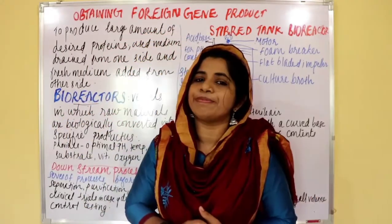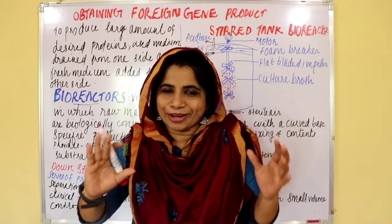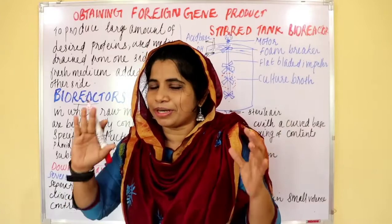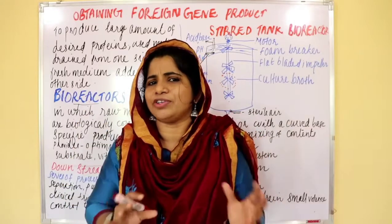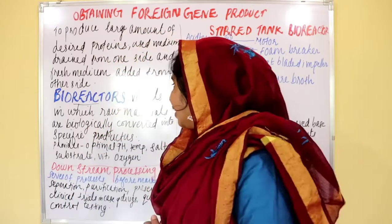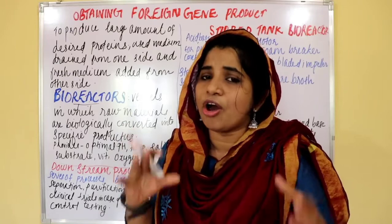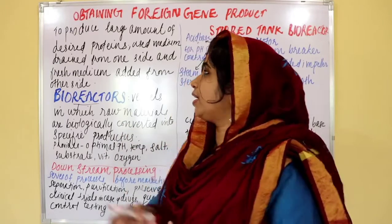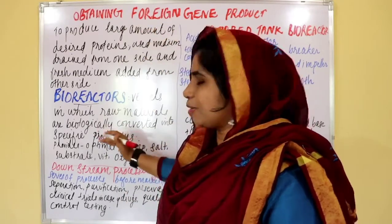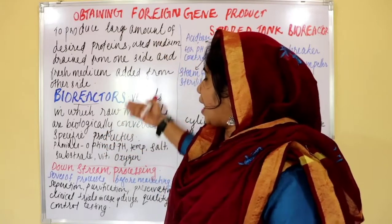So, this is our desired protein — desirable protein. What is our desired protein? We are doing research. This is the last process — large volume. That is the last process — bioreactor.